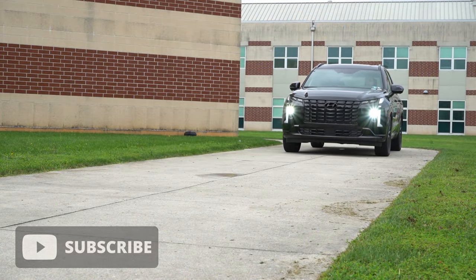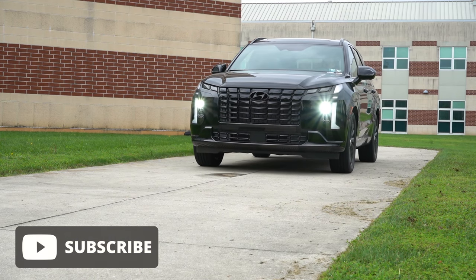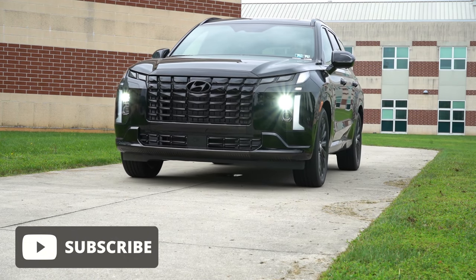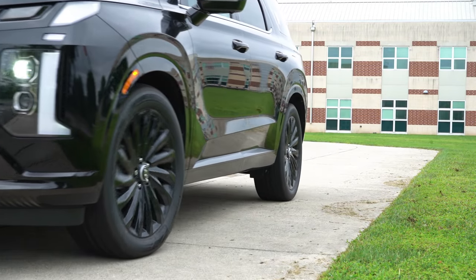You also get America's best warranty: five years / 60,000-mile bumper-to-bumper and 10 years / 100,000 miles on the powertrain — that's a ton of peace of mind. You also get three years or 36,000 miles of complimentary maintenance, saving you some money. In this video we'll be testing everything from acceleration to braking, steering feel, ride quality, sound system, and exhaust clip.